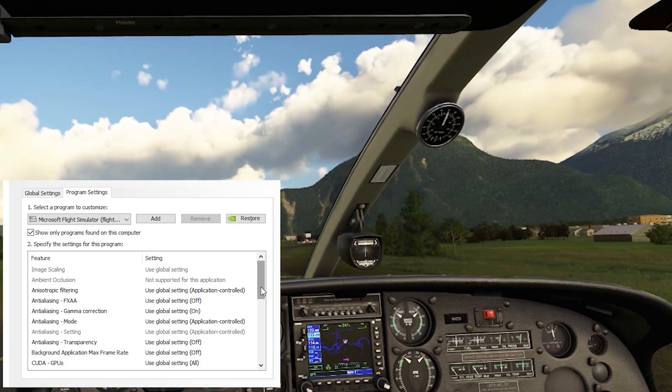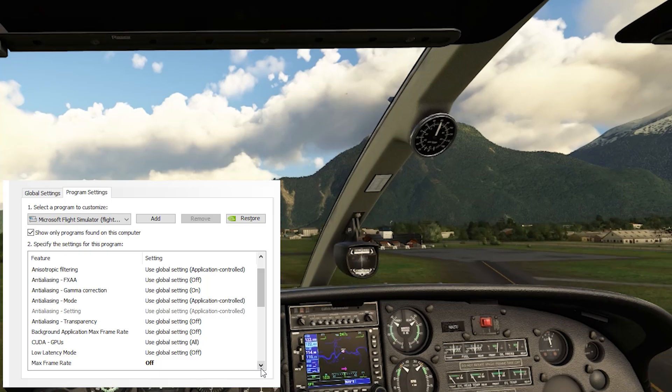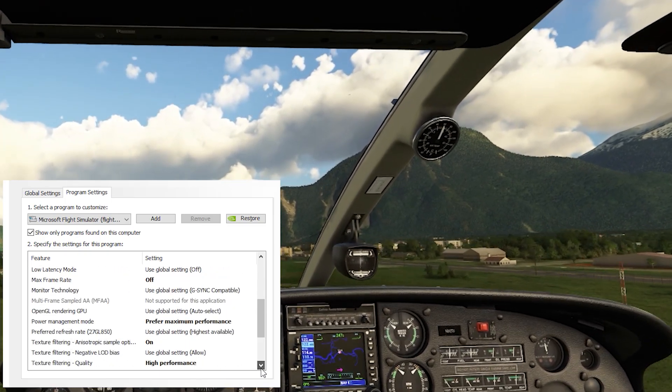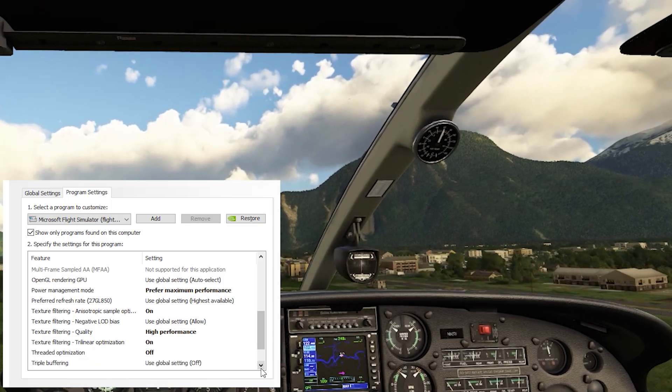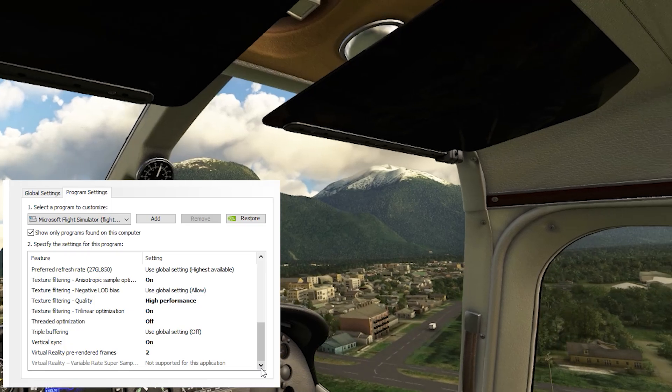I'm using the HP Reverb G2 for this VR video demo, and I'm running a 3080 GPU with the i9-10900k CPU. This video shows demos for both VR and flat screen modes. Like always, I make these driver update videos to save you time and give my impressions of whether or not it's worth updating.